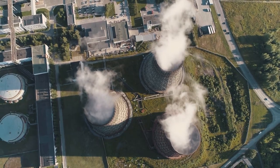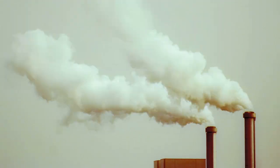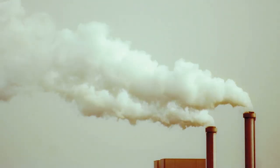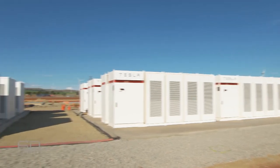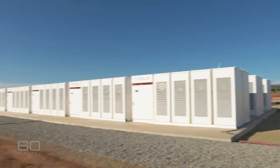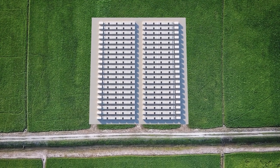When the demand is higher than what these big power plants can handle, smaller peaker plants kick in to prevent power shortages and blackouts. Whilst being incredibly useful and necessary, these peaker plants cost millions to run every day and carry with them a massive carbon footprint. The Megapack provides a fantastic solution to this, due to the huge amount of electricity that it can store and release on demand, along with its carbon footprint of practically zero.